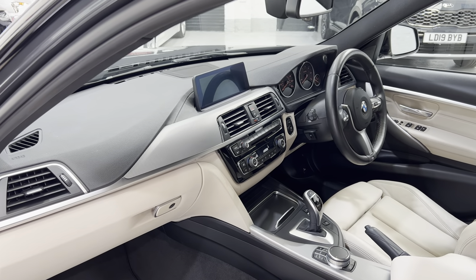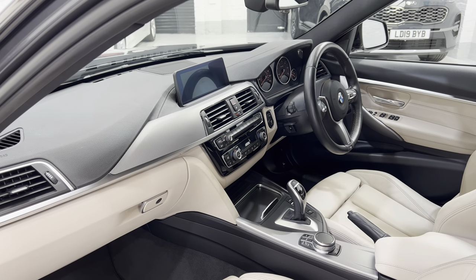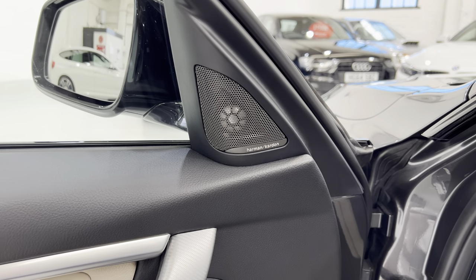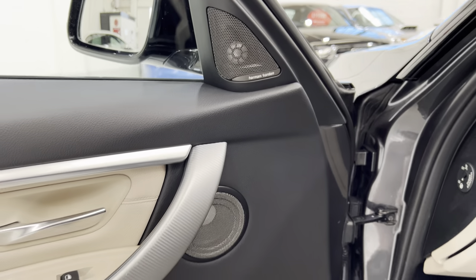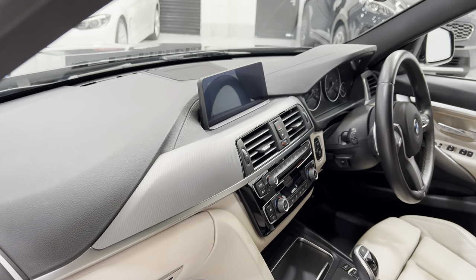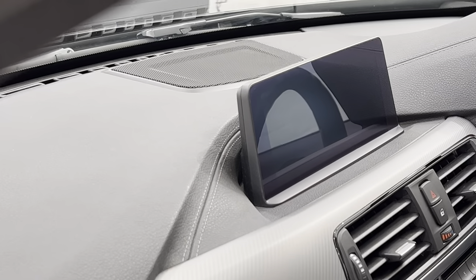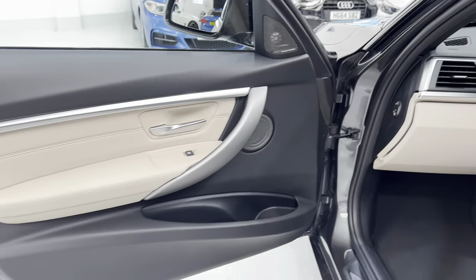Also importantly, the top of the dash is black — otherwise you'd get a lot of reflection onto the windscreen. We've got the Harman Kardon sound system, which gives you 16 speakers in all. You've got two there in the door card, there are more speakers under the seats, and up in front of the professional media there's another big speaker on the top. Really nice sound system.